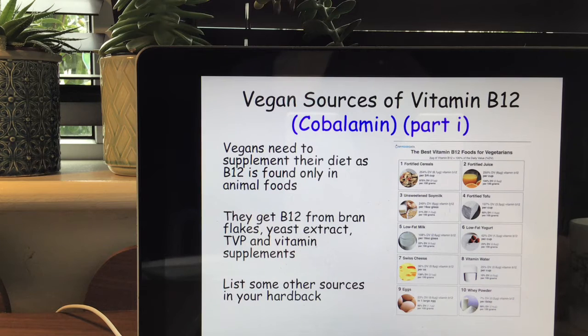Vegan sources of vitamin B12: vegans need to supplement their diet as B12 is found only in animal foods. Vegans get their B12 from bran flakes — like Kellogg's bran flakes — which are fortified with vitamins and minerals, so you'll often see B12 written on the front of the packet. Other sources include yeast extract, textured vegetable protein, and vitamin supplements. Can you name any other sources in your hardback?